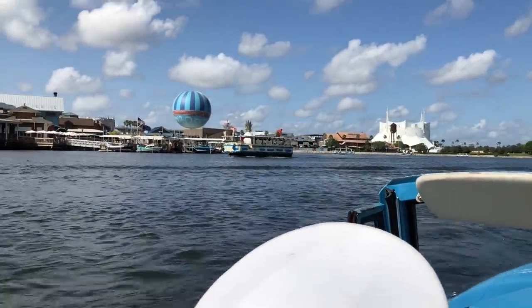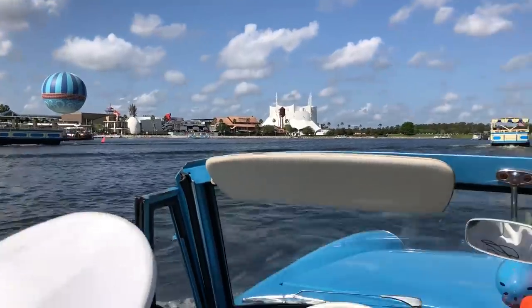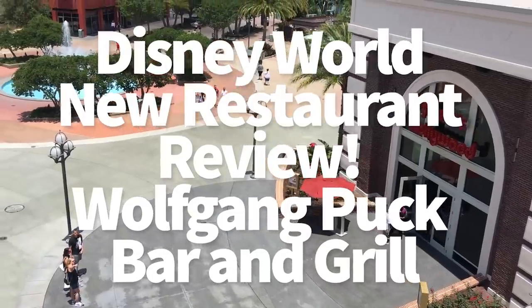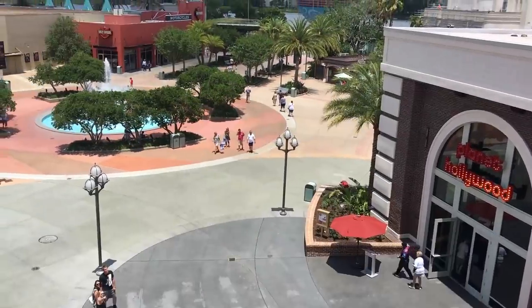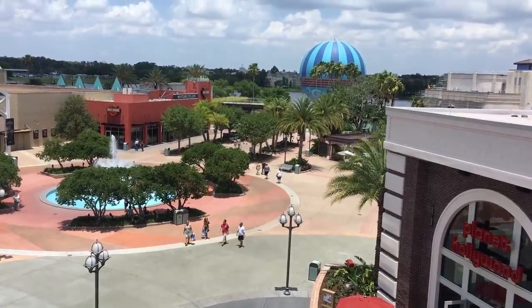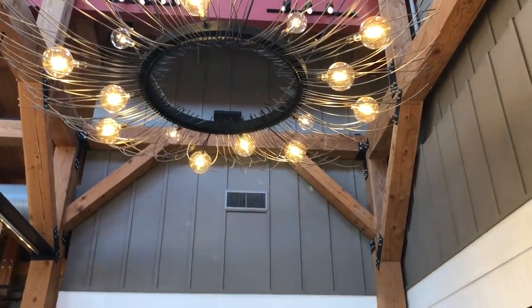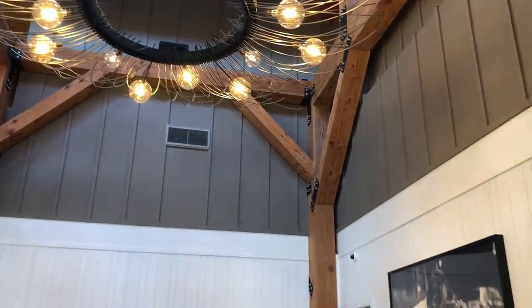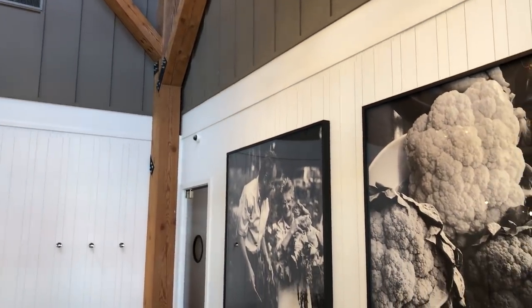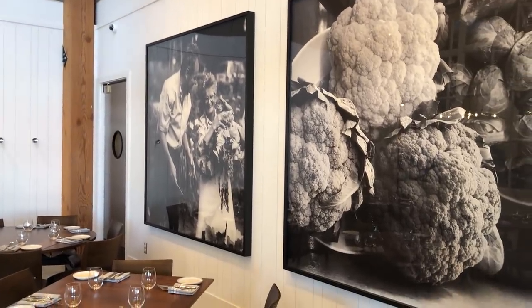Hey everybody, it's AJ for Disney Food Blog and we have got a brand new restaurant to review for you guys. Wolfgang Puck Bar & Grill just opened in Disney Springs and Walt Disney World last week — maybe a week and a half ago. Thanksgiving's messing me up. But we were actually the first people through the door, the first diners in the restaurant the day it opened, and we got a chance to try a bunch of great eats. So let's get started.